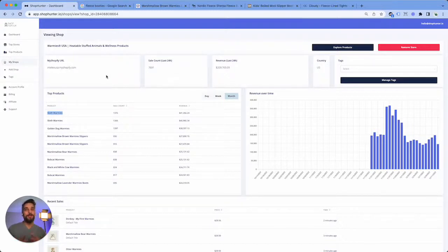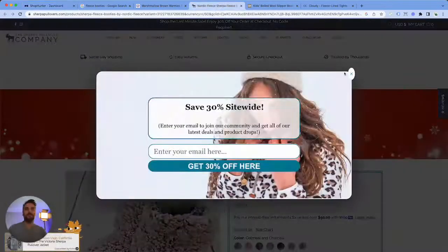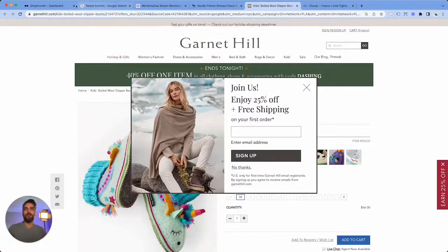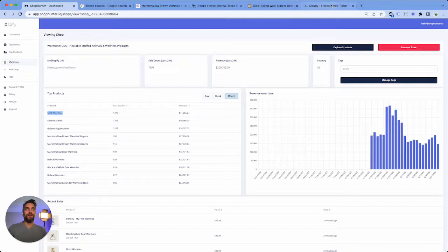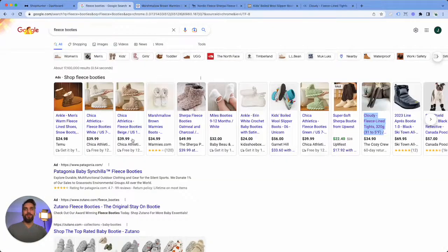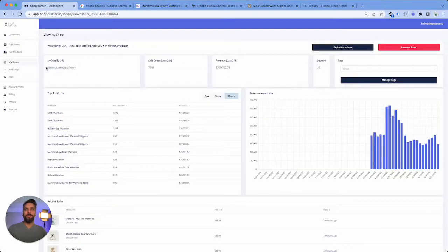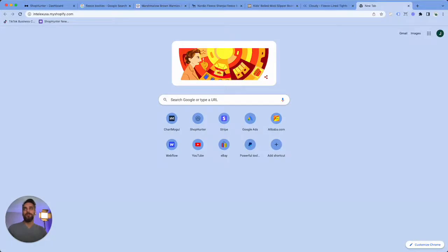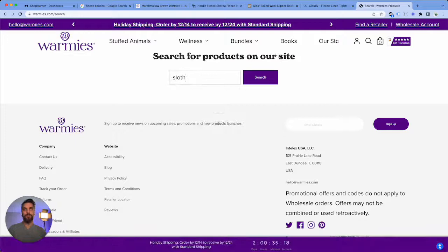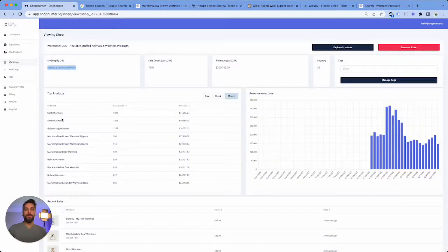This automatically catches my eye because the numbers here are just incredible. This is a store that someone else started to track, so let's take a look at this because it's really, really good. It's Intelexa Cozy Crew. I've got to find this store real quick — if you forget which store it is, just grab this link, bring it up, and then search. Sloth Warmies.